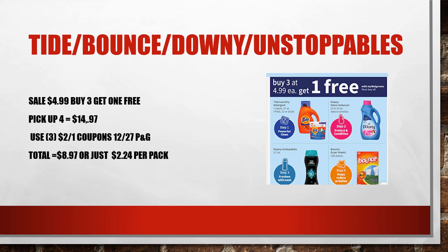This deal is back again — it's on the Tide, Bounce, Downy, and Downy Unstoppables. They are on sale for $4.99 and when you buy three you get one free. I'm going to pick up four of the Tide Pods at $4.99 because I have a $2 off one coupon left from the 12/27 P&G. That's going to take my total down to just $8.97, which is just $2.24 per pack.